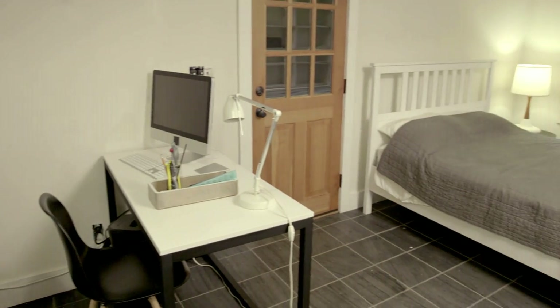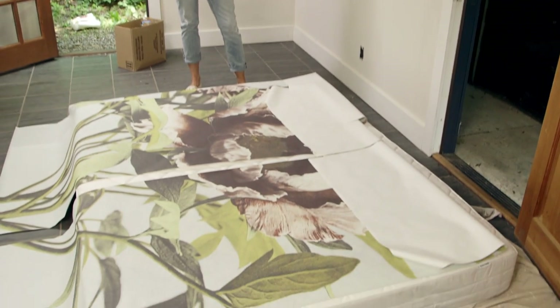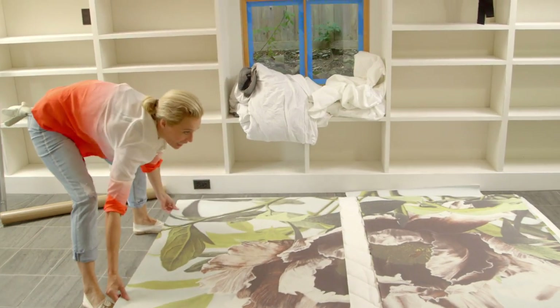We had this wonderful area — that wall space. To create wallpaper on it would be fantastic. But we wanted to bring, of course, the element of flowers, and finding the right one. And in the end, I love the peonies.